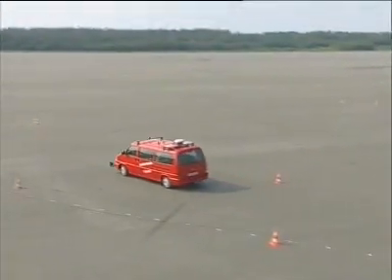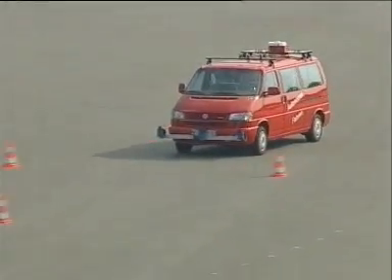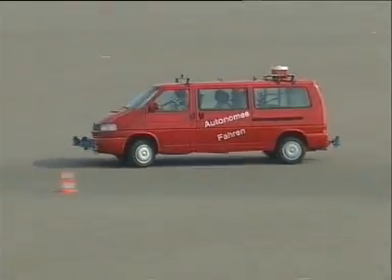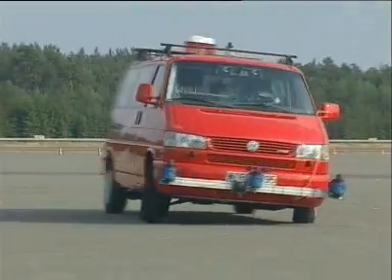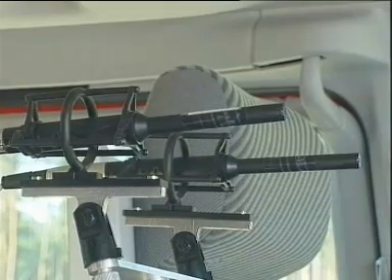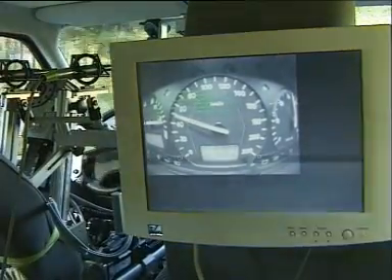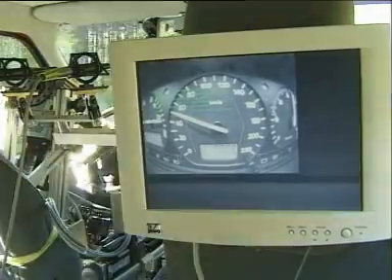Test drives on the dynamic area of the Volkswagen testing grounds have shown that the system works. During the journey, the control system continuously compares the course to be covered with the data supplied by the sensors. On test drives, special microphones record every sound, and a camera monitors the instrument panel. In this way, inconsistencies can be registered and evaluated, for example, incorrect speedometer readings.